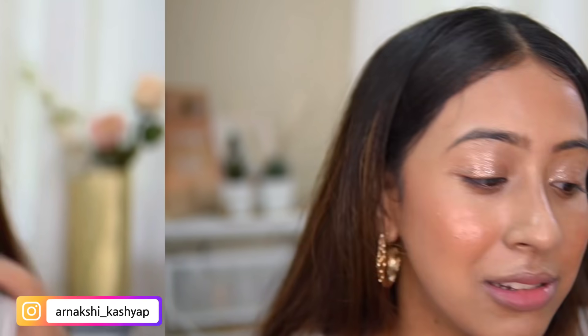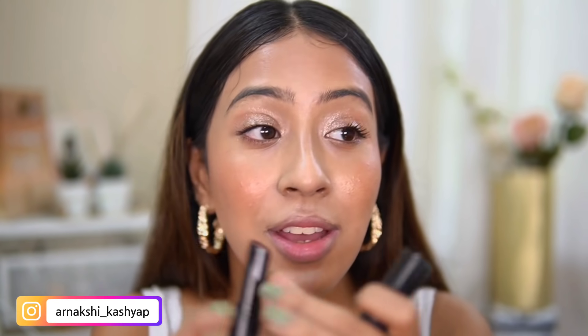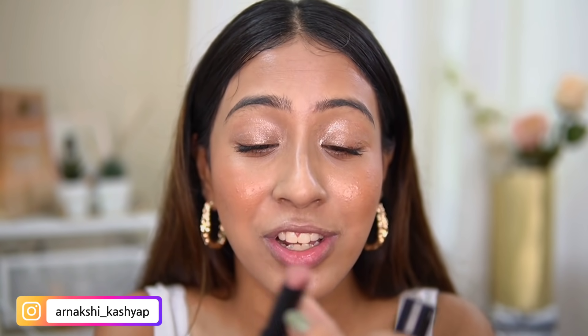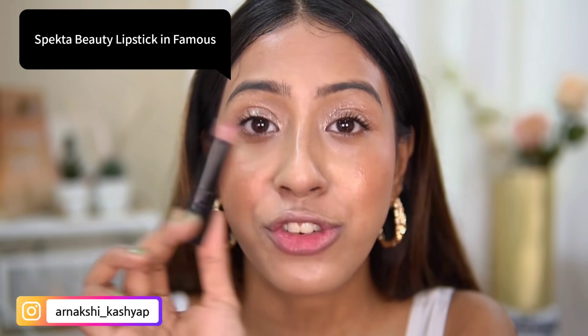Moving on to lips — I have this Spectra lipstick in the shade 'Famous.' I really like this brand's lipsticks in general, but this particular shade is very shimmery. It almost feels like a cream eyeshadow, and as a lipstick it doesn't look good at all. I'll show you exactly why I don't like it.